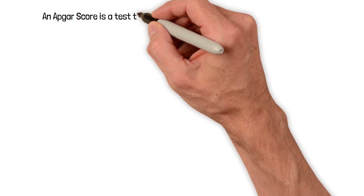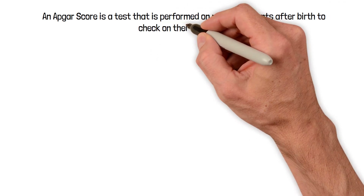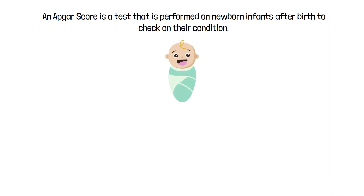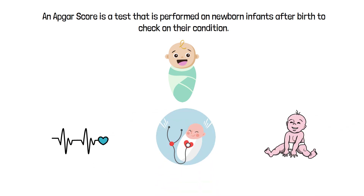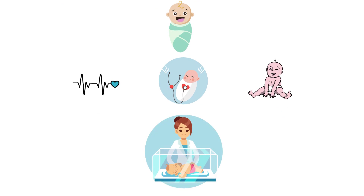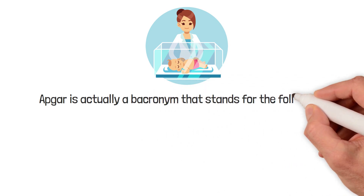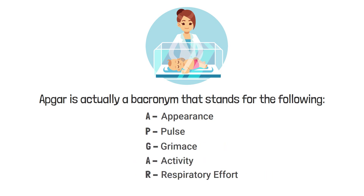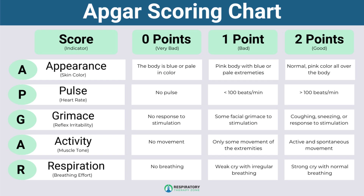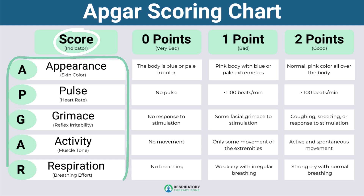An APGAR score is a test performed on newborn infants after birth to check on their condition. It takes into consideration the infant's heart rate, breathing effort, color, and other signs to assess whether or not emergency medical care is needed. In fact, APGAR is actually a backronym that stands for: Appearance, Pulse, Grimace, Activity, and Respiratory effort.